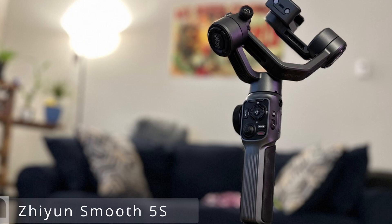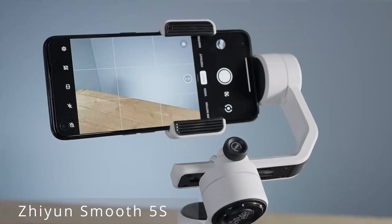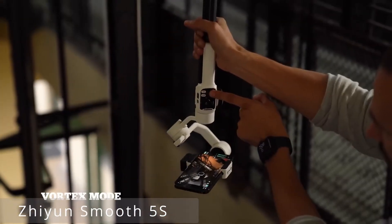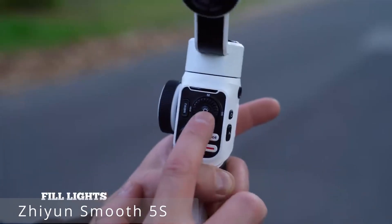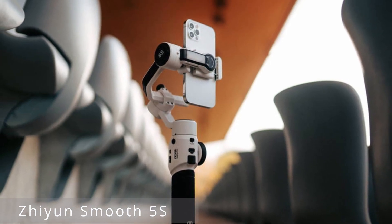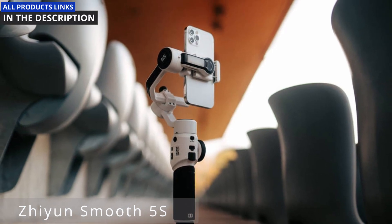What truly sets the Smooth 5S apart are its creative modes: panorama mode captures breathtaking wide shots, while motion-lapse and time-lapse modes help you craft stunning sequences effortlessly. The ZHIYUN Smooth 5S offers unparalleled stabilization, incredible creative possibilities, and ease of use in a portable package. Whether you're a budding filmmaker or a seasoned pro, this gimbal deserves a spot in your kit.